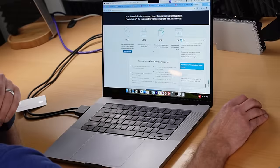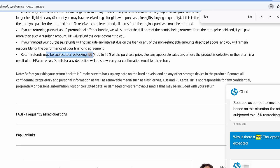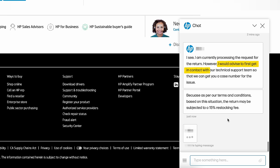Let's take a look at HP's returns and exchanges page. It says: 'Return refunds may be subjected to a restocking fee up to 15% of the purchase price, unless the product is defective or the return is a result of HP.com error.' So that's why they're making me go through tech support.